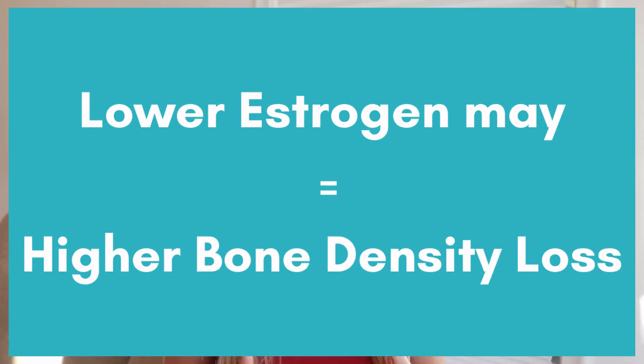The first cause is aromatase inhibitors. These are typically used for post-menopausal women to help decrease estrogen from estrogen-positive tumors. They need to lower the estrogen to help lower your risk of getting a recurrence. However, lower estrogen can equal higher risk for bone density loss.